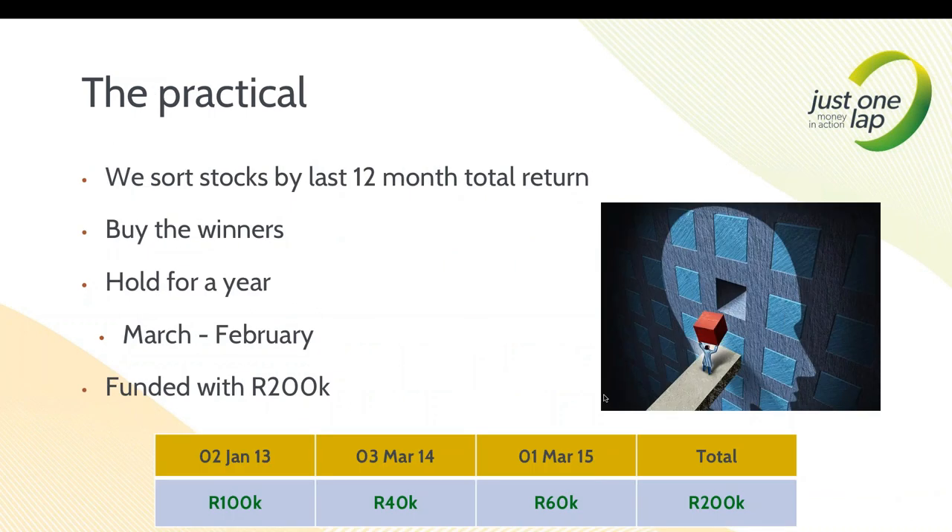What we do very simply is sort stocks by last 12 months total return. We used to do this on calendar year, but we moved it to the tax year - 1 March to 28/29 February. We simply ask what are the best stocks within our benchmark over the previous 12 months and we buy them. We take into account no fundamental analysis and no technical analysis. There's no complexity to this process at all. We buy them and hold them for a year. It's that simple.